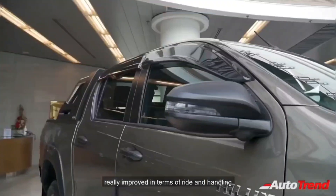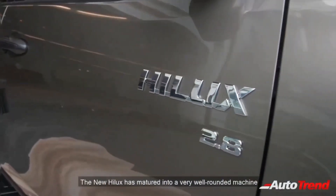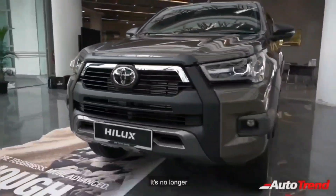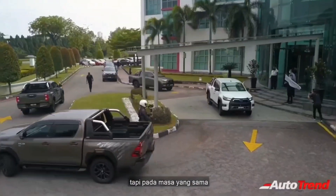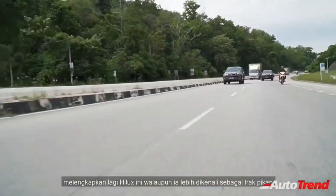This Toyota Hilux pickup truck will be launched in India on the 20th of January this month, and when launched, it will compete against the only pickup truck available for private buyers — the Isuzu V-Cross. Pricing for the Toyota Hilux pickup truck in India could start from Rs. 17 lakh ex-showroom and go all the way up to Rs. 25 lakh ex-showroom.